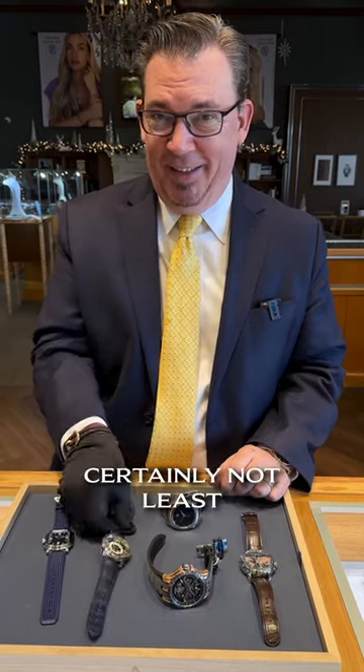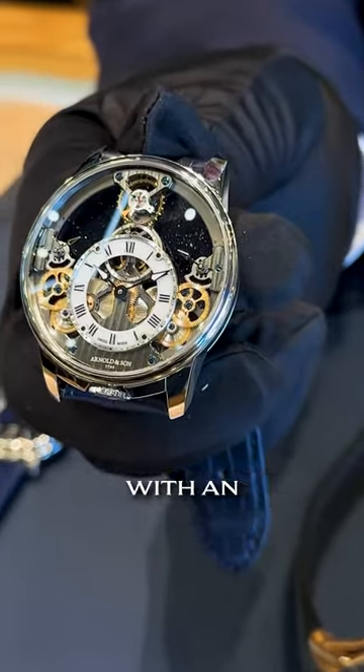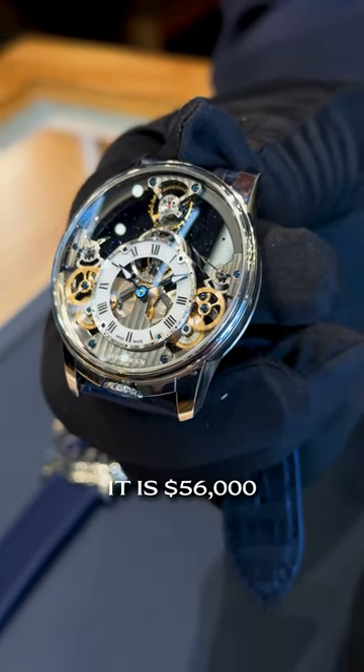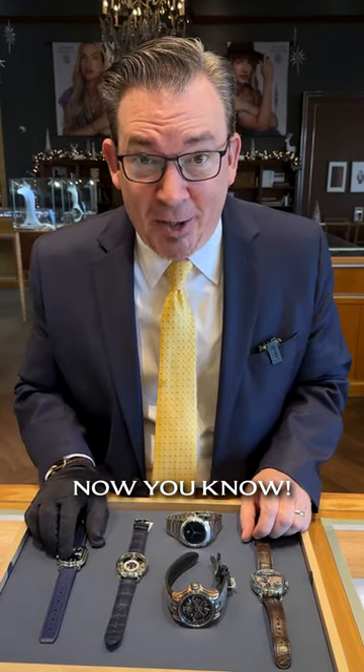And last but certainly not least, Arnold and Son's brand new Time Pyramid. This one's done in platinum with an adventuring background. This is the only one of these in the country right now — it is $56,000, brand new with box and papers. For you independent guys, you didn't know — now you know.